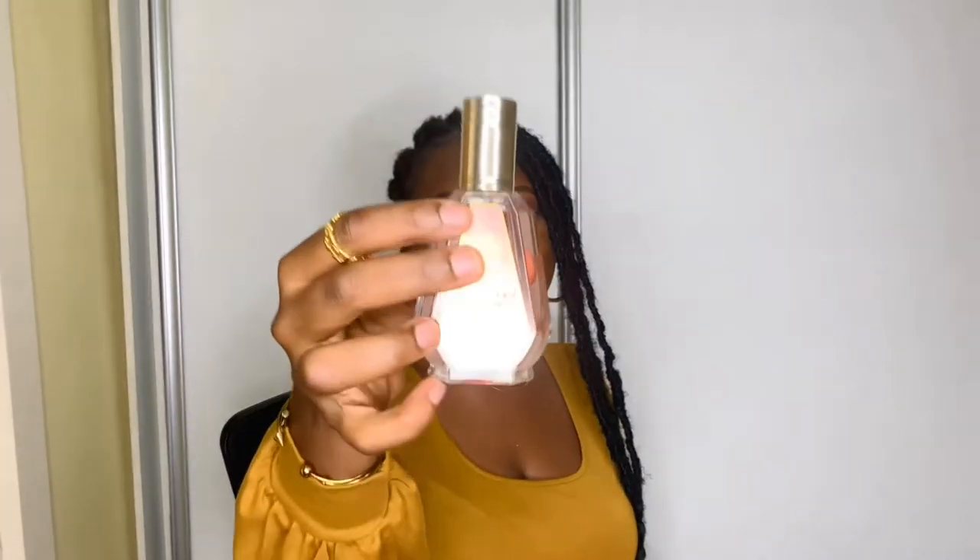My ladies, if you like sweet and spicy, this perfume is for you. At first you get a sweet scent, then on the dry down you get a spicy scent — it gives me a kind of woody but spicy vibe. That's everything for Scandance.